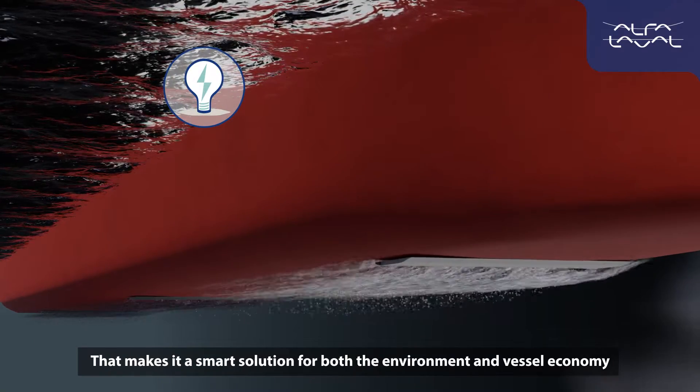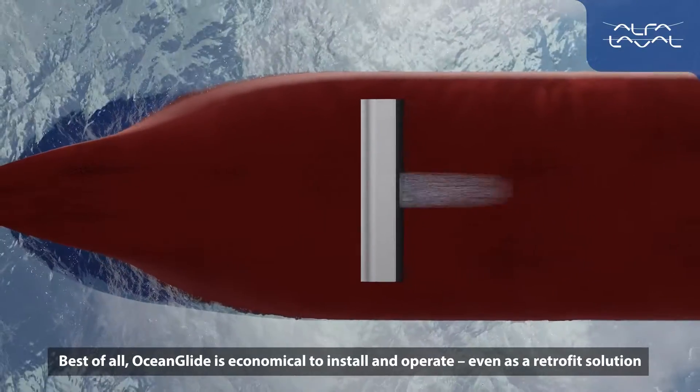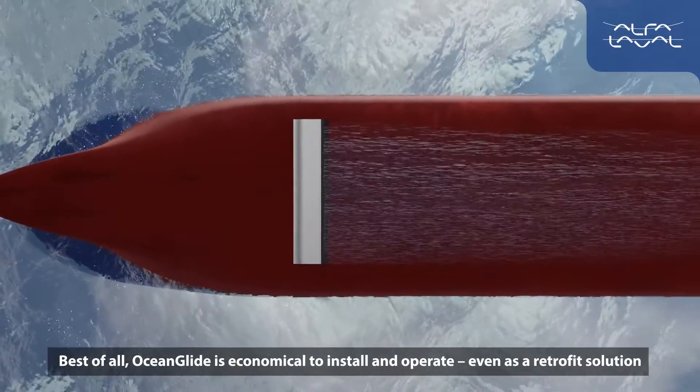That makes it a smart solution for both the environment and vessel economy. Best of all, Ocean Glide is economical to install and operate, even as a retrofit solution.